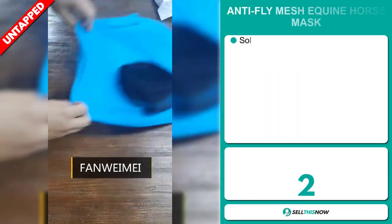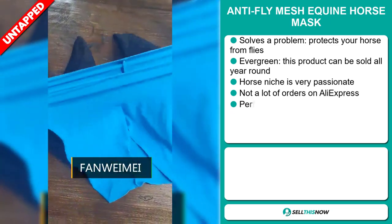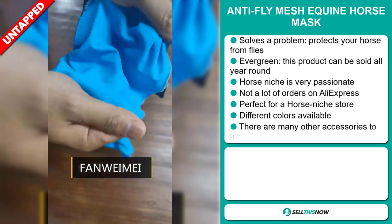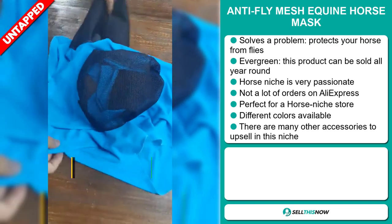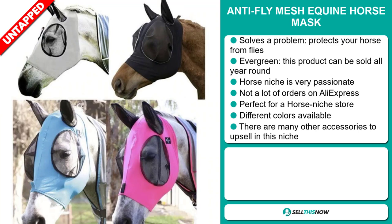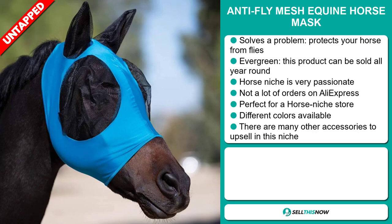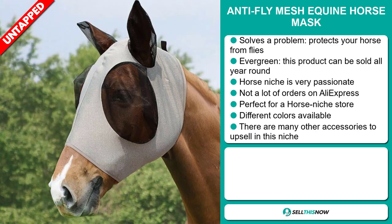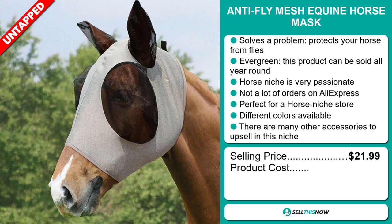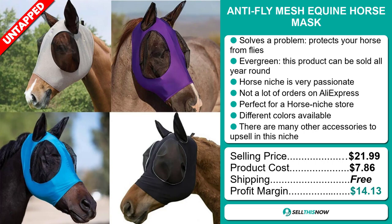Our next product is the Anti-Fly Mesh Equine Horse Mask. Now this is a problem solver — it protects your horse from flies. It's an evergreen product, which means it can be sold all year round. It falls under the horse niche market, which is a very passionate niche. We think that this item has a lot of untapped potential. So far, there haven't been many orders on AliExpress, so you could definitely take advantage of this. It's perfect for a horse niche store, it comes in different colors, and there are many other accessories to upsell with this niche. The selling price for the Anti-Fly Mesh Equine Horse Mask is just under $22, whereas the product cost is only $7.86. Shipping is completely free. So you're looking at a good profit margin of $14.13. Sell this now.